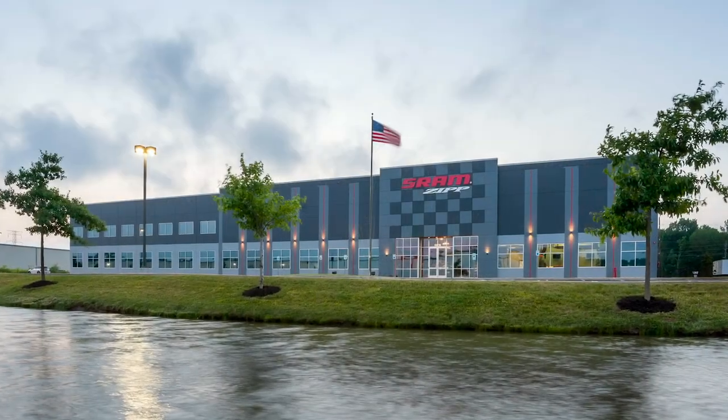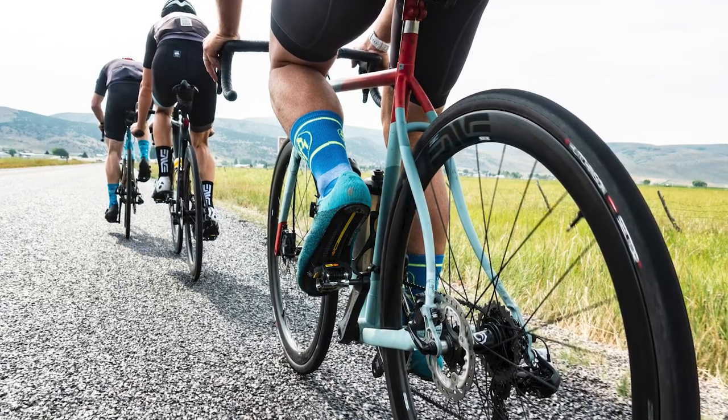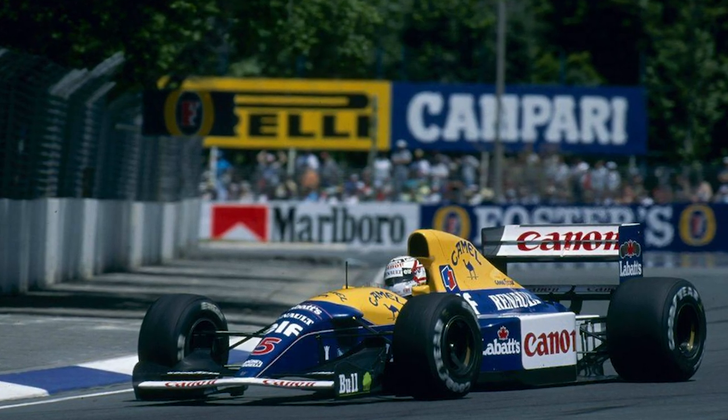For starters, both Zipp and Envy manufacture all their carbon rims here in the US. Staying American-made gives them control over the entire process — through design, prototyping, testing, and production — and it helps maintain higher levels of quality control. Zipp is based out of Indianapolis, Indiana, and its founder was a former F1 engineer back in 1988.